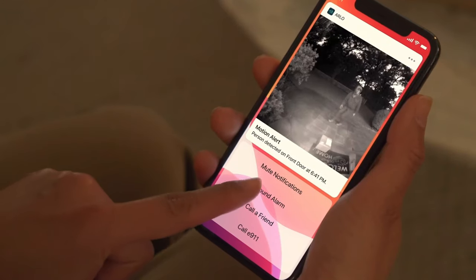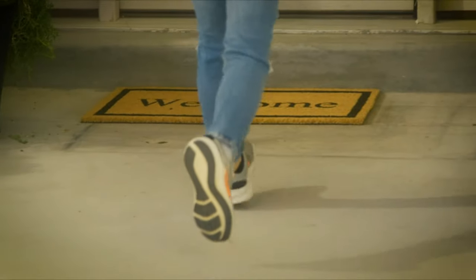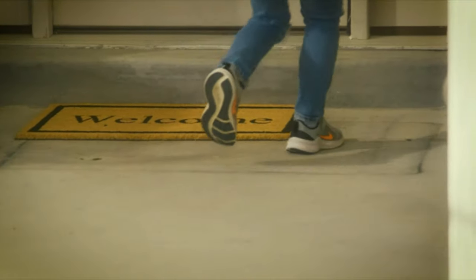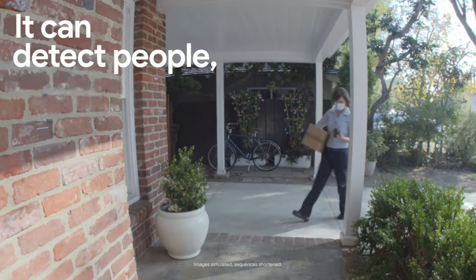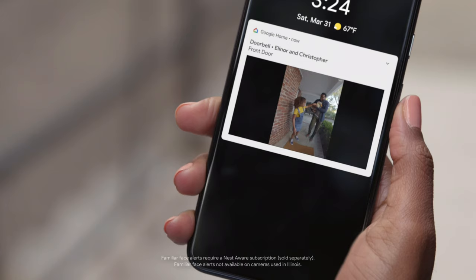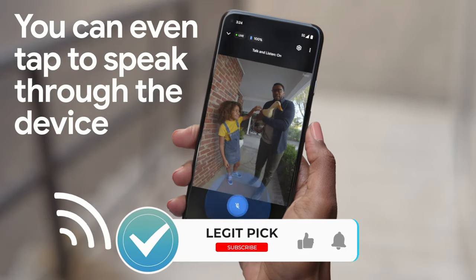If you want to stop porch pirates and package thieves, one of the best video doorbells could be the answer. If someone's at your door, a smart doorbell can alert you to their presence and let you see and talk to them through your smartphone. In these times of social distancing, it's also a handy feature if you want to talk to a visitor but want to keep your door closed.